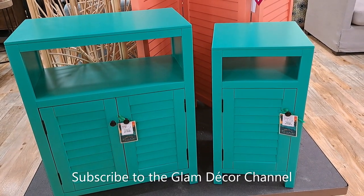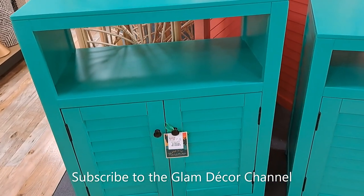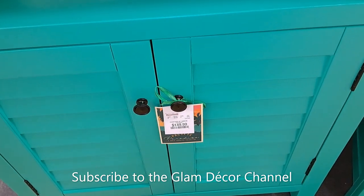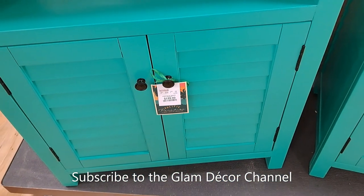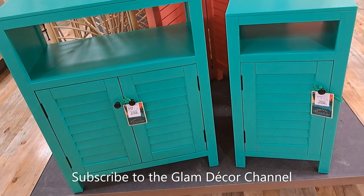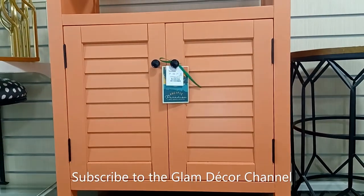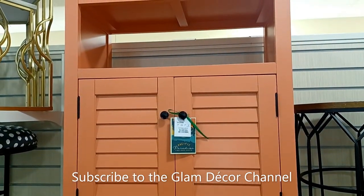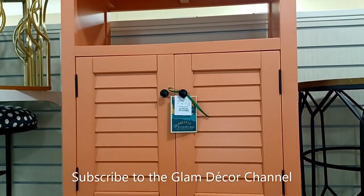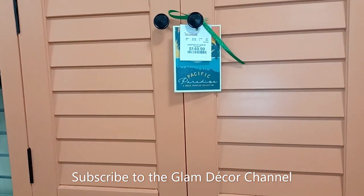They also had these little storage pieces and I thought they were really pretty and reasonably priced. Looks like $149 for the larger one. I would think this is more of a kitchen storage piece. Here's another look in an orangish color — they had a lot of pieces like this at $149.99.